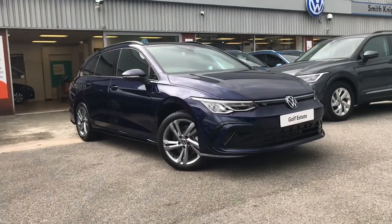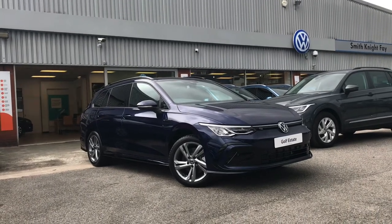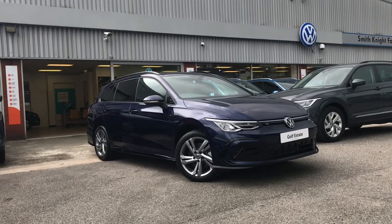Thanks for watching. This has been the remarkable Volkswagen Golf R-Line. If you have any further questions or want to have a look at the car for yourself, please give us a call on 0161 825 8520 — we're more than happy to give you more information on this vehicle.